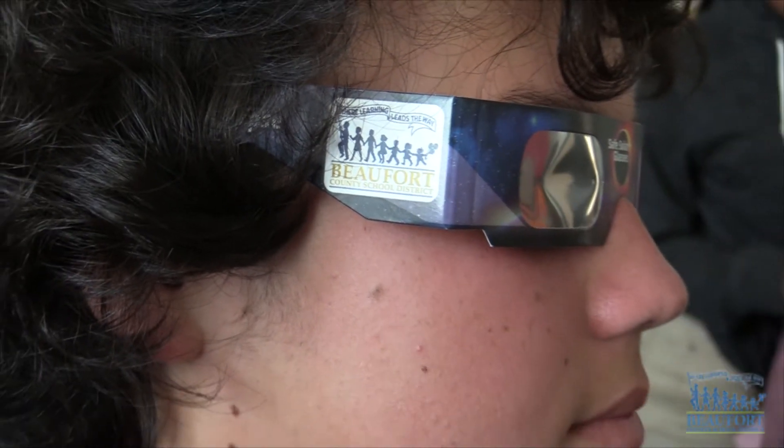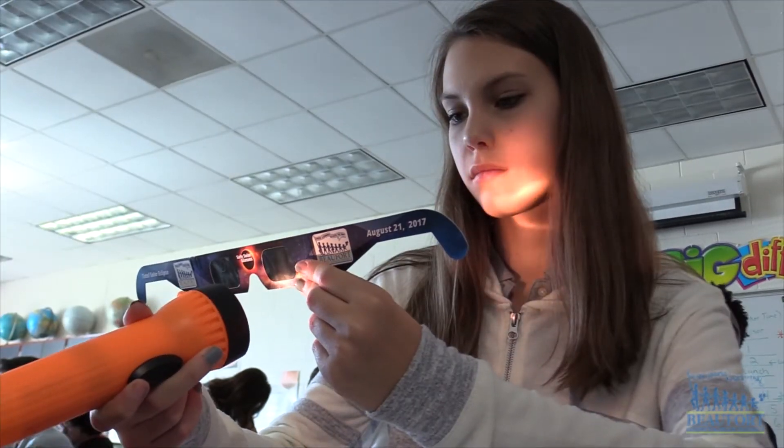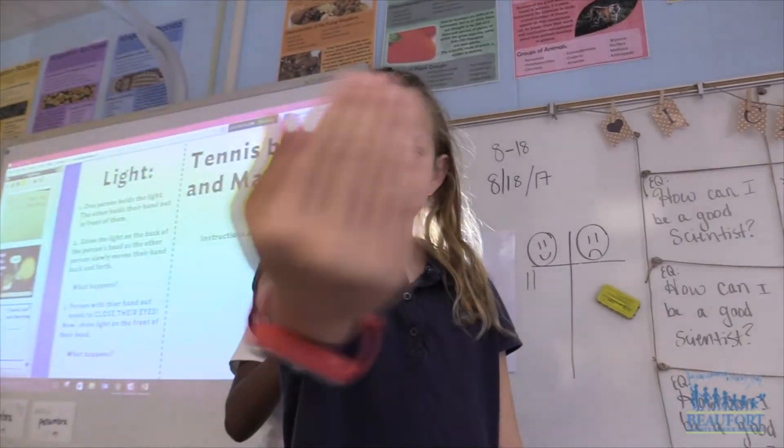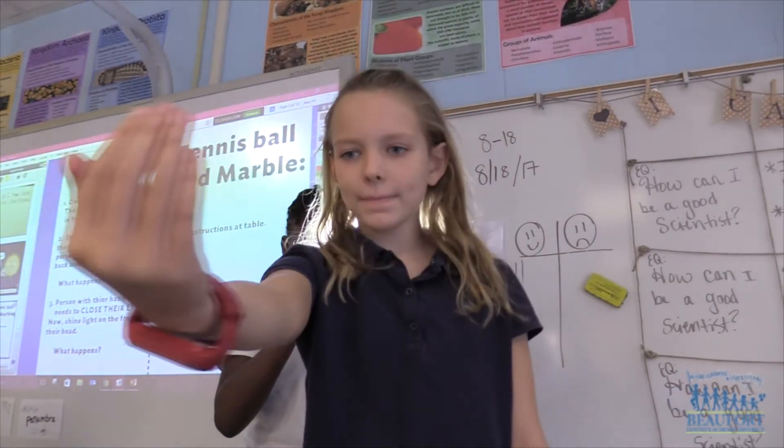Students across the district are getting set for the solar eclipse. At Okatee Elementary, the teacher is speaking the kids' language so they will better understand what's going to happen on Monday.